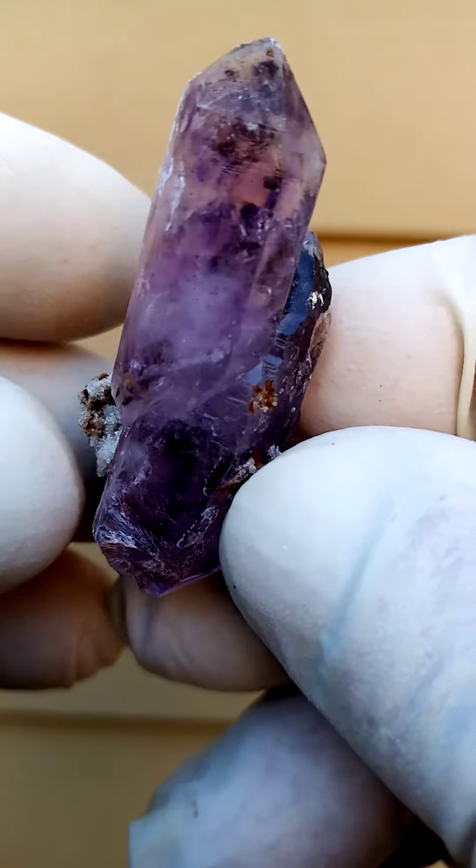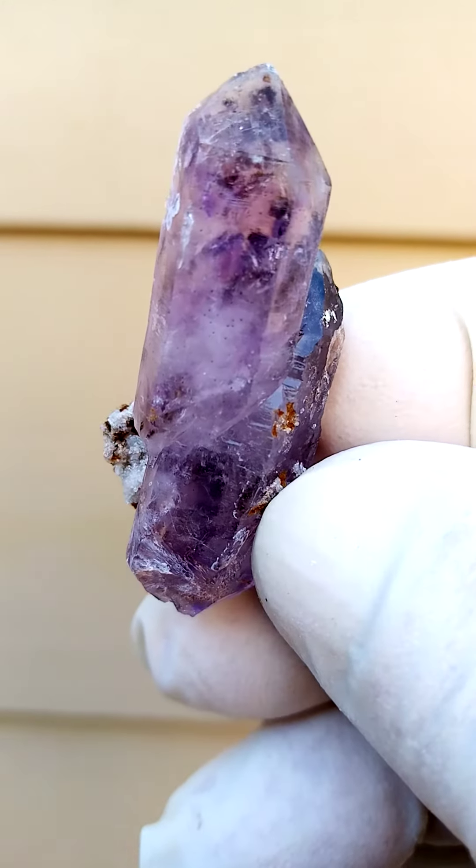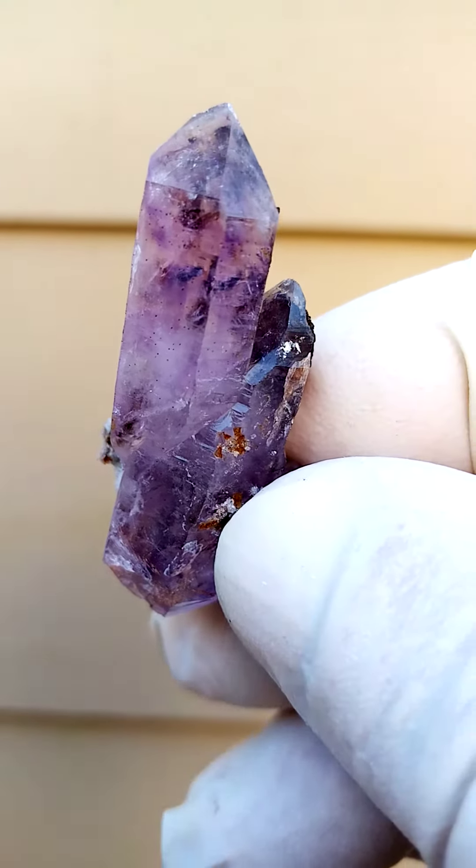Color-wise we're looking at a pretty dark amethyst, with traces of smoky trapped inside — perhaps even some siderite trapped inside this particular quartz formation.